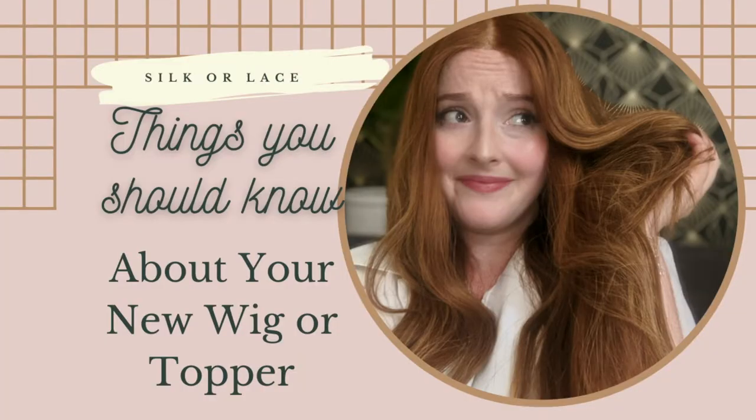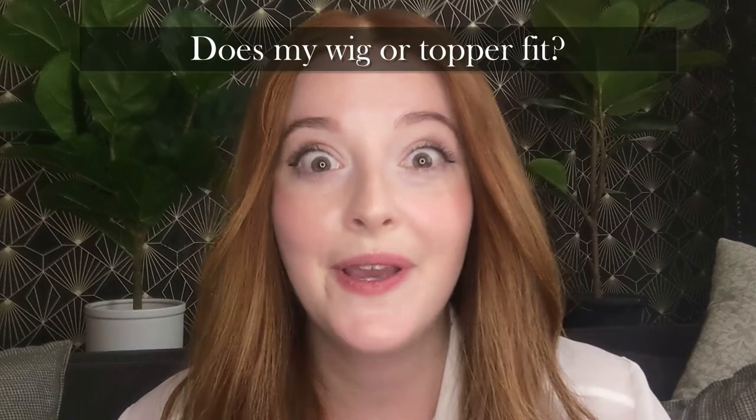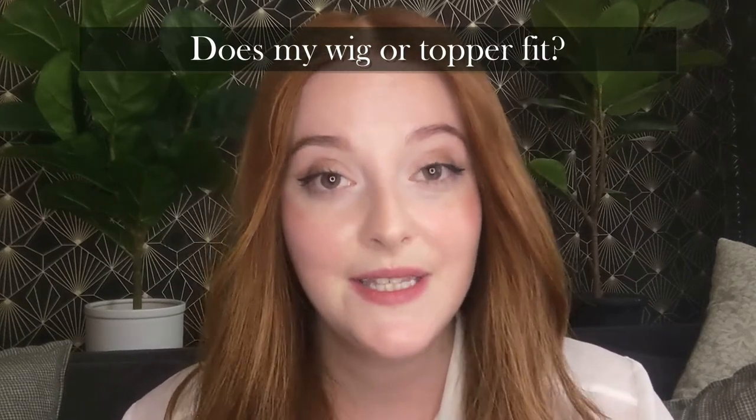Maybe you just received your new amazing wig or topper and you're suddenly filled with anxiety and questions — what are return hairs? How do I know if I'm doing this right? Does my wig fit? Don't worry, I've definitely got you. I've rounded up the most common questions about wigs and toppers and I'm going to answer them for you today.